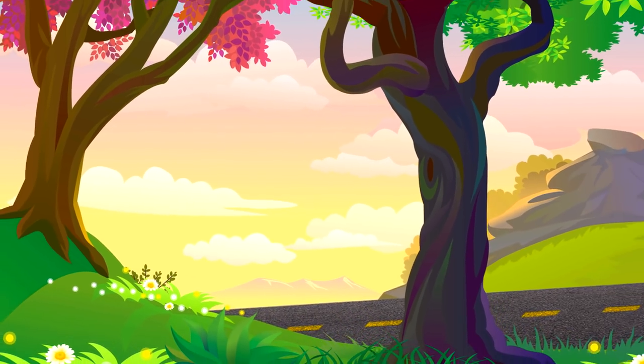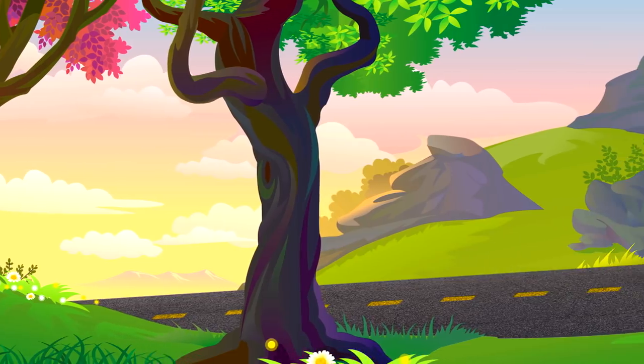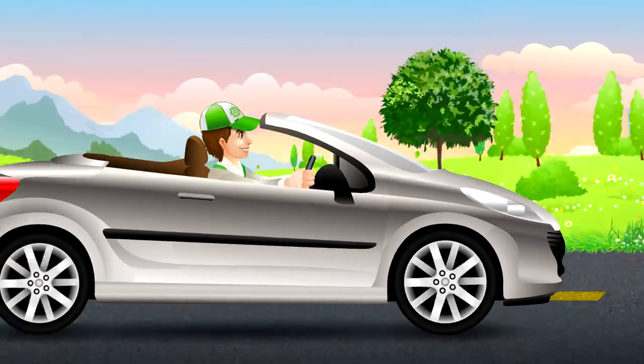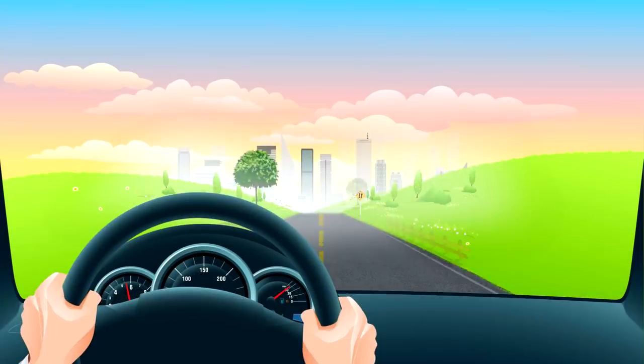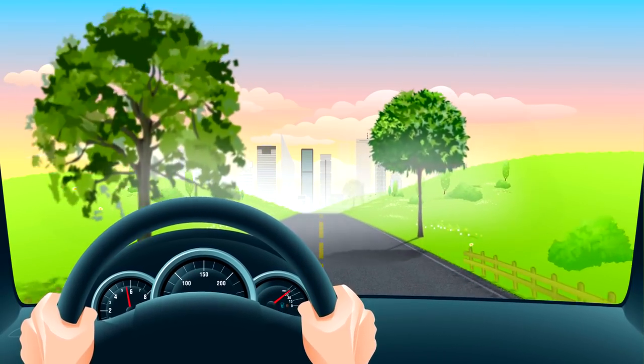Hi my friends! Today's weather is so nice and I've decided to go to the countryside to get a breath of fresh air. My new cabriolet car took me very fast to the forest. I had a great time there around the nature. Now I'm going back to the city.